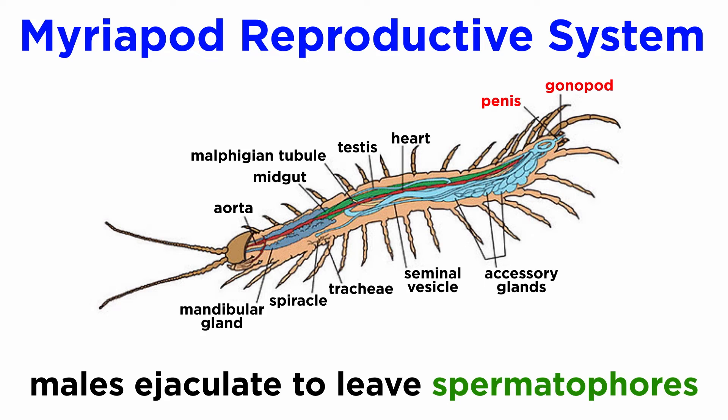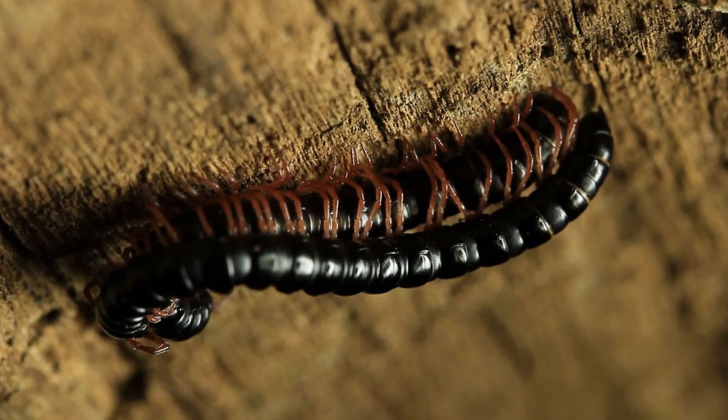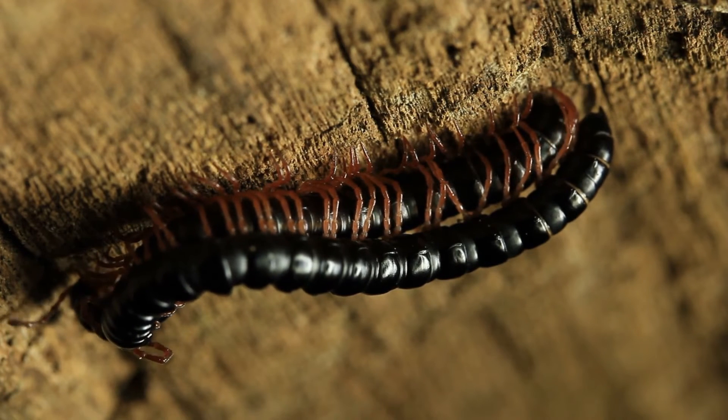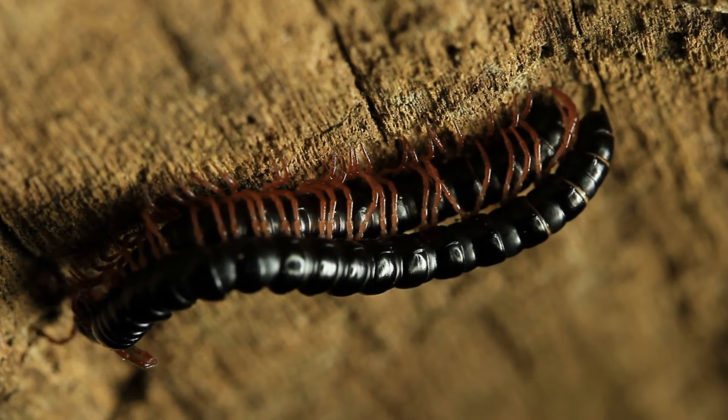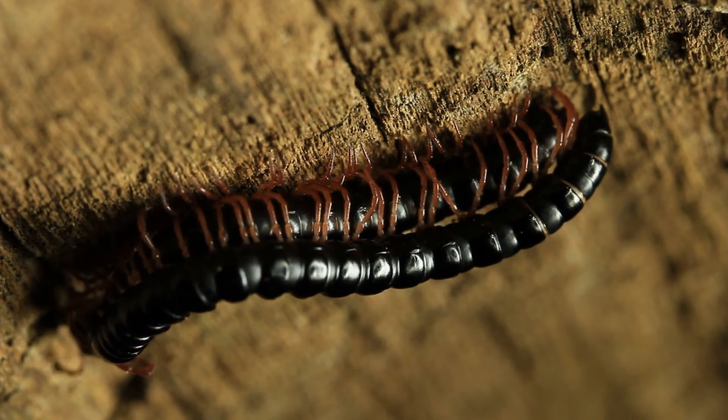Males ejaculate using a penis located at their terminal segment and manipulated into a spermatophore using their gonopods. Some species leave their eggs in small webs they excrete from their spinnerets. In other species, like many millipedes, reproduction is carried out through direct copulation where the males use their gonopods to transfer packets of sperm to the female.